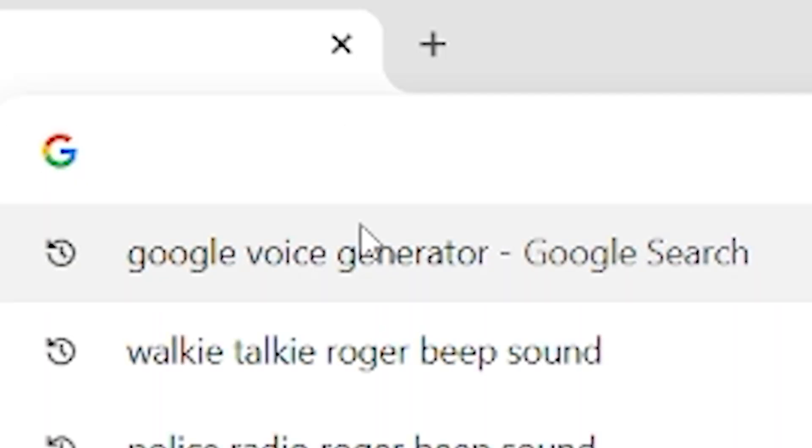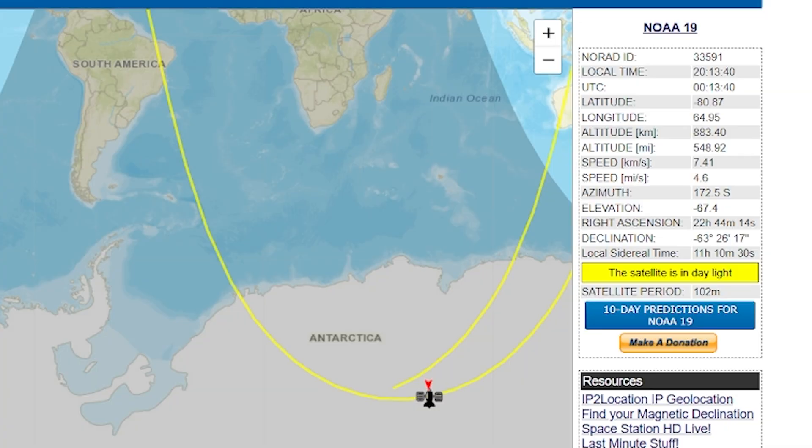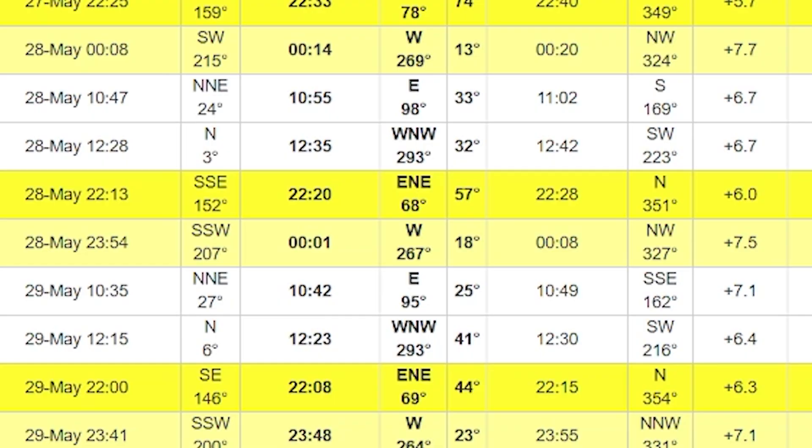Now that I have the radio, I need to figure out when the next satellite pass is. To do this, we go to N2YO.com, which shows all the satellites and where they are. It also gives predictions showing what time they're going to be passing over and how long they'll be passing over for. I'll link a more detailed guide on how to do this whole satellite thing in the description.